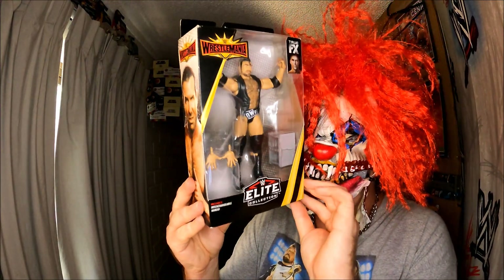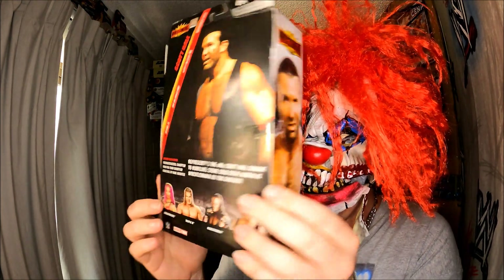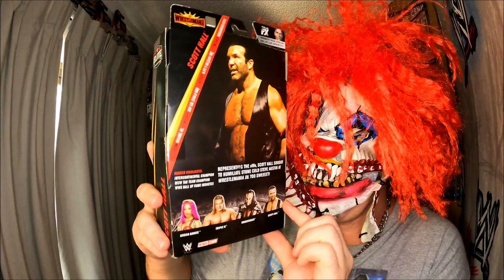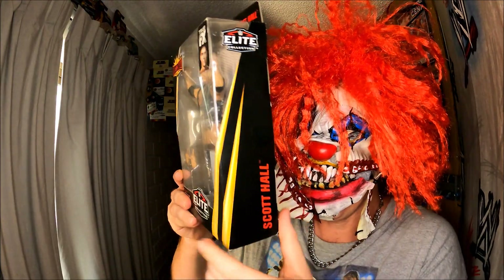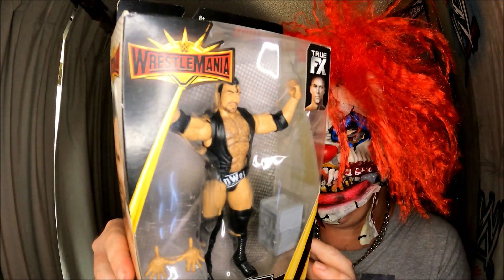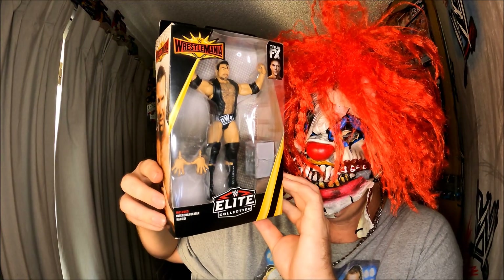That's MIB — awesome! And it only cost me — oh look at that — oh, that is in terrific condition. MIB. It only cost me $70 including postage. That is awesome. It's Scott Hall. That is awesome.